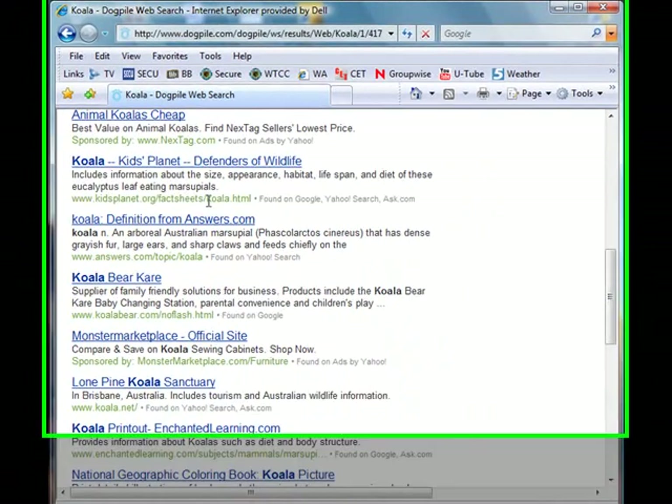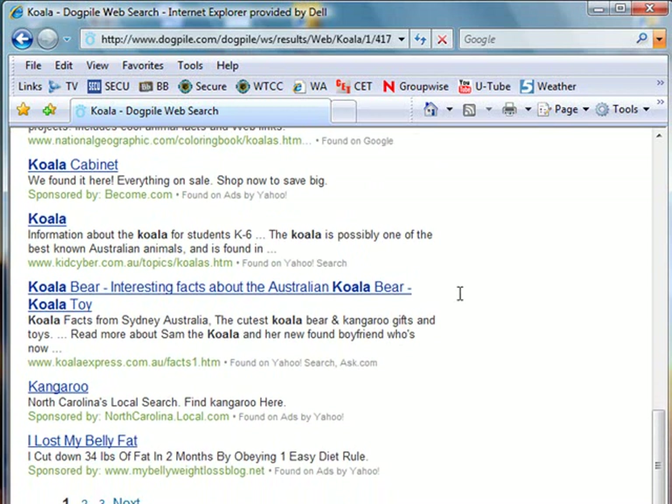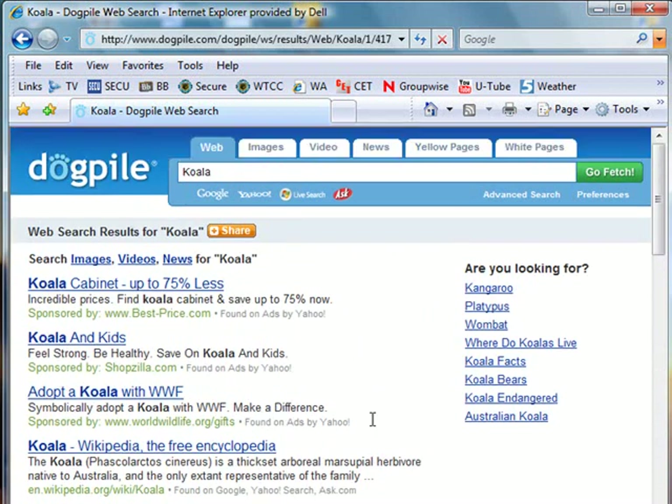Here's a website — Koala Kids Planet, Defenders of Wildlife. And if we look over here, we're being told where this result was found. This link could be found on Google, Yahoo Search, or Ask.com. We get different results if we scroll down and look in other places. This one is just found on Ads by Yahoo. So Dogpile is sending out our search expression to multiple search engines and categorizing the results for us.